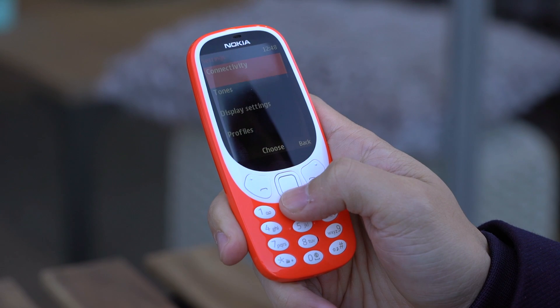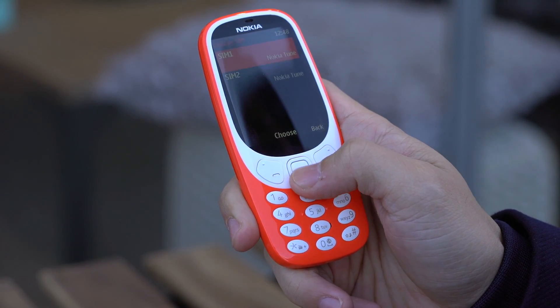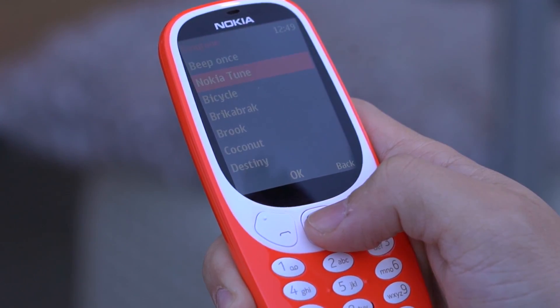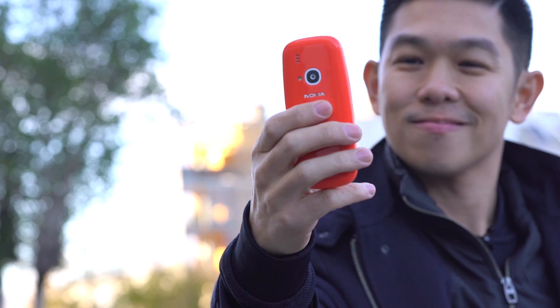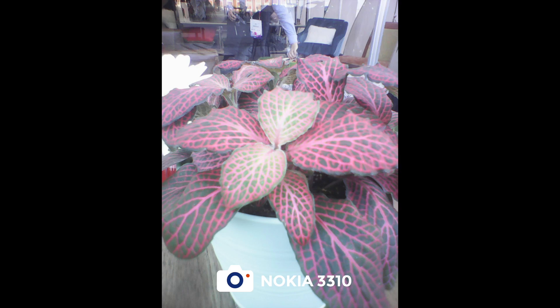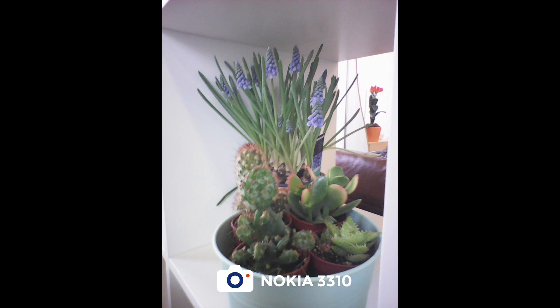Another thing I want to show you — or rather what I think you'd love to hear — is the Nokia ringtone. Now let's sample its two megapixel camera.